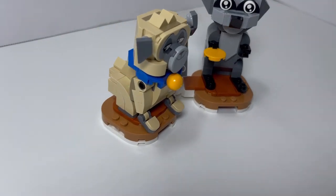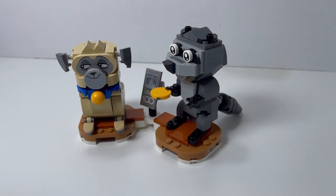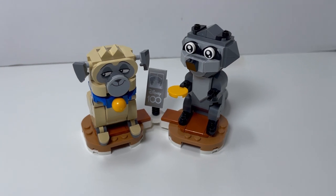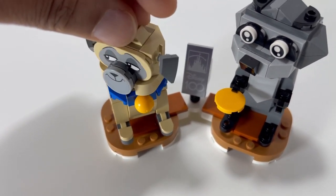Next up, from the movie Pocahontas, we have Percy the Pug and Meeko, who's a raccoon. This duo is the biggest in the pack. Meeko has a buildable tail and both Percy and Meeko's heads move around on a 360 swivel for animation fun.